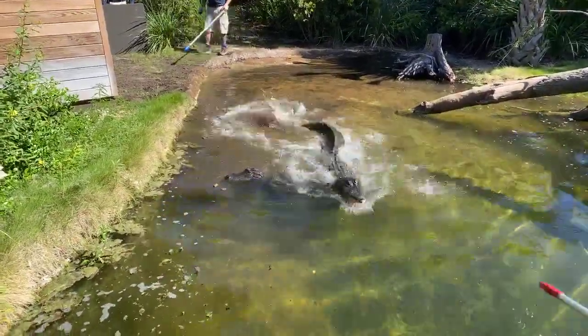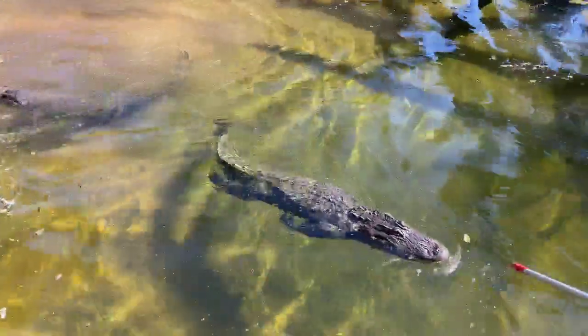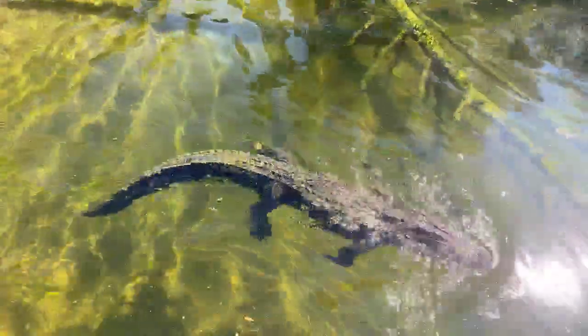Let's see if I can get the male over here. The male usually follows a red target pole. There we go.